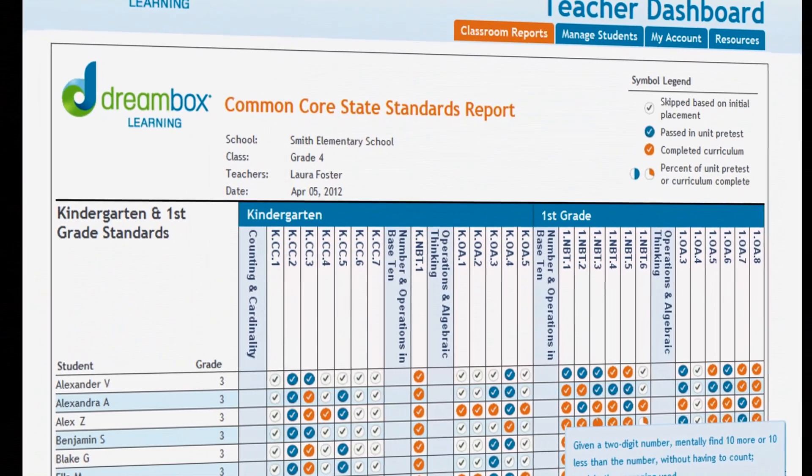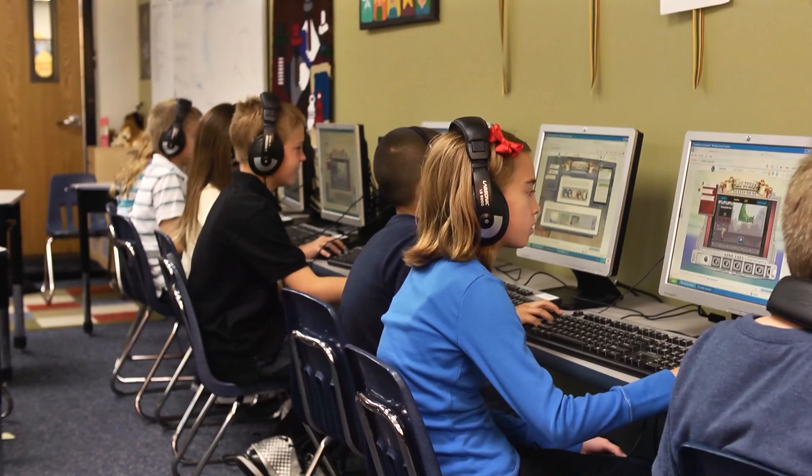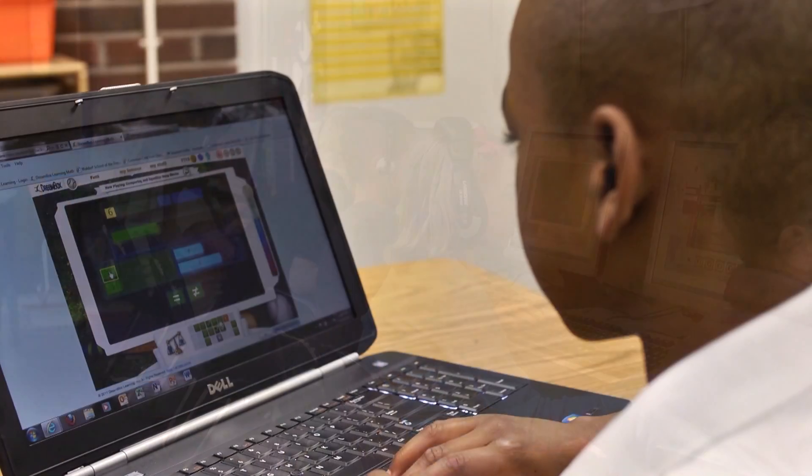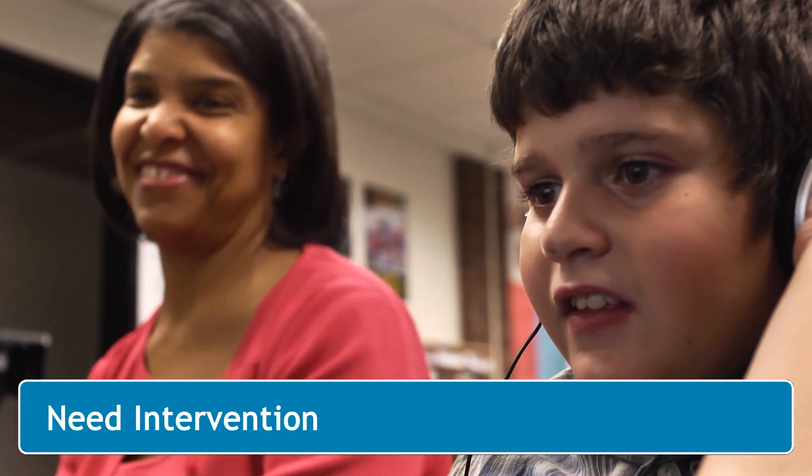With a K-5 math curriculum that effectively teaches the Common Core State Standards, Dreambox supports all students, whether they are on level, advanced, or in need of intervention.